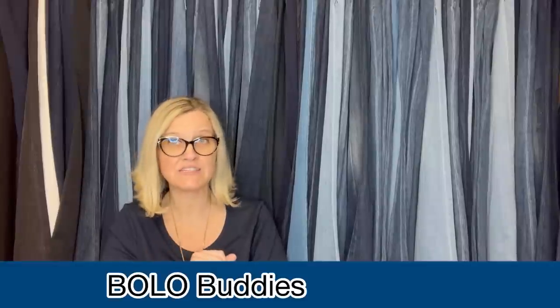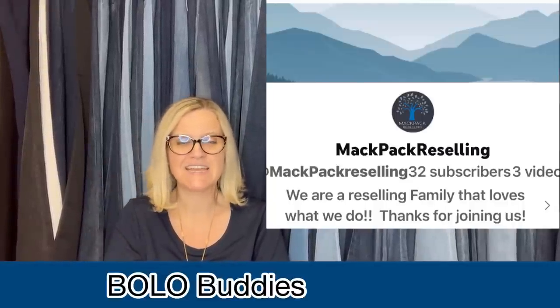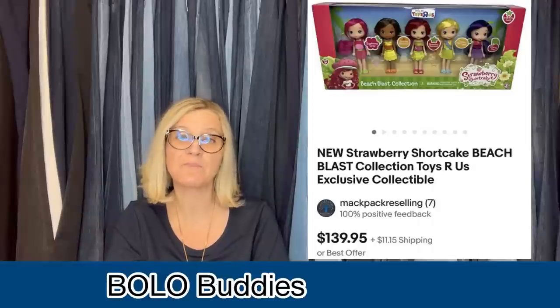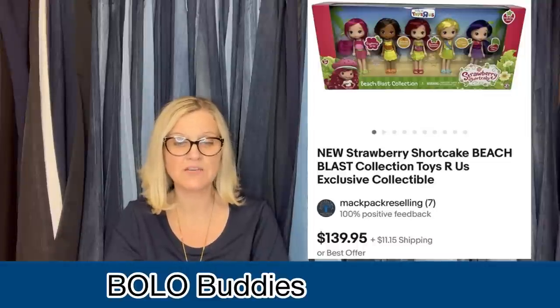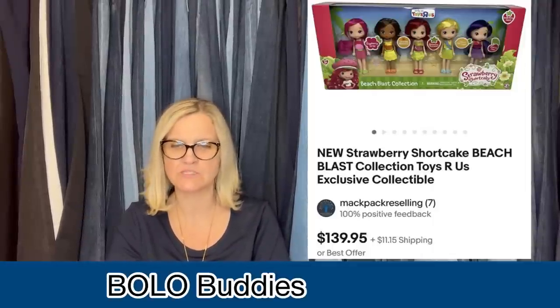This one comes from YouTube channel and eBay store Mac Pack Reselling — she is a BOLO buddies member with a newer YouTube channel, so go sub her. She had this in her money pile after buying it years ago for $10 on a Black Friday, finally listed it, and it sold within two months for a best offer of $100. It's a brand new Strawberry Shortcake Beach Blast Collection — a Toys R Us exclusive collectible. When Toys R Us went out of business, she went and shopped like crazy. She reflects that waiting a year before listing would probably have gotten more, but she did well overall.